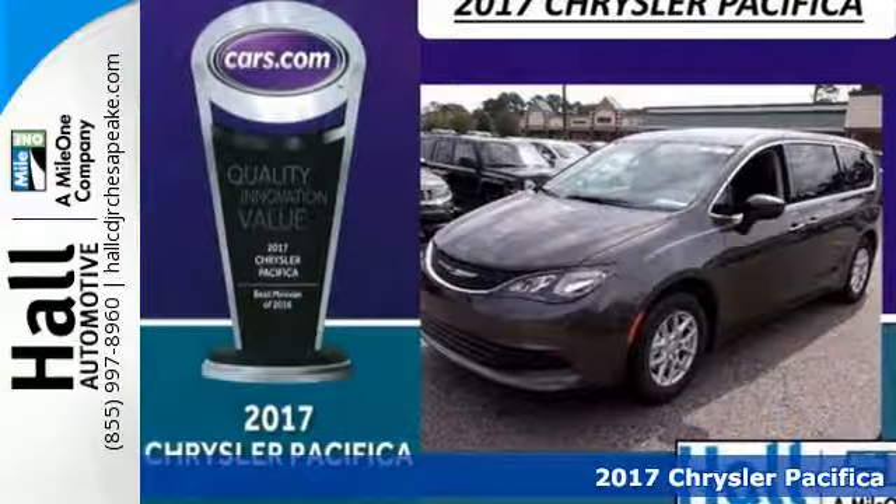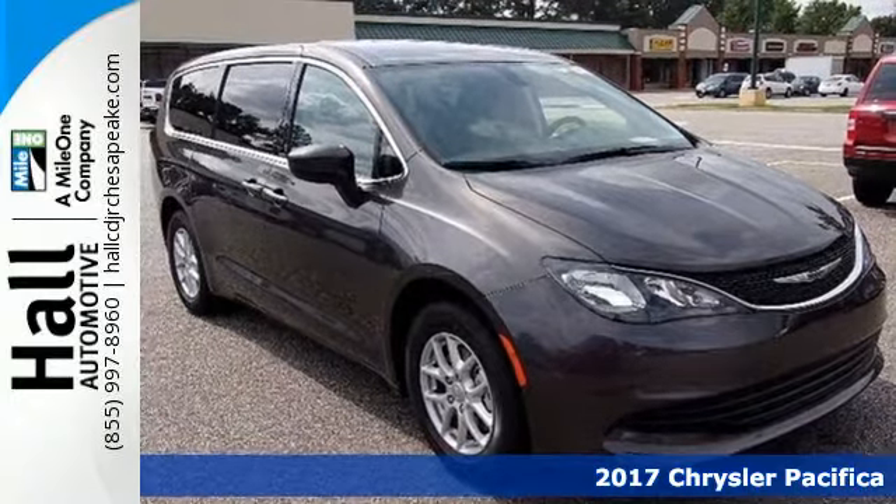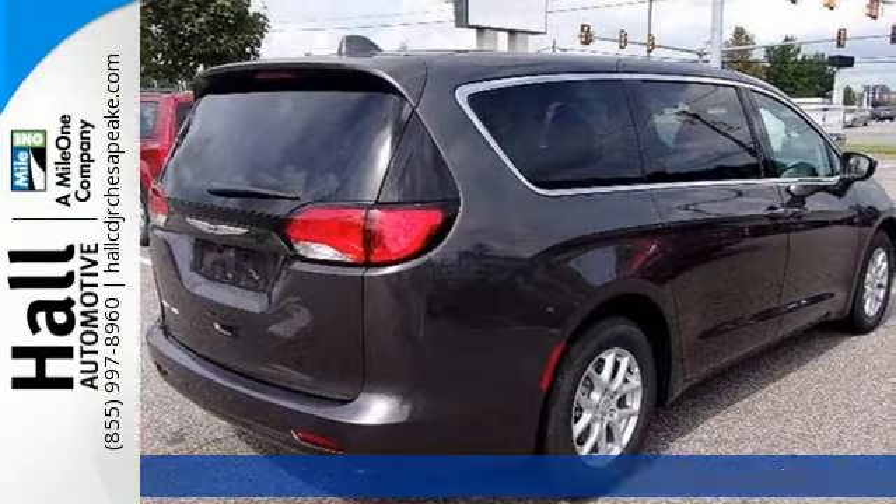Here's a 2017 Chrysler Pacifica. Versatility, safety, connectivity, beauty — to a T, this is the Pacifica.